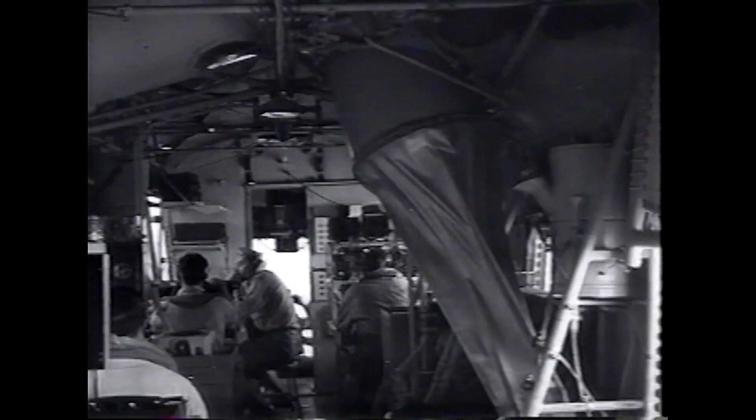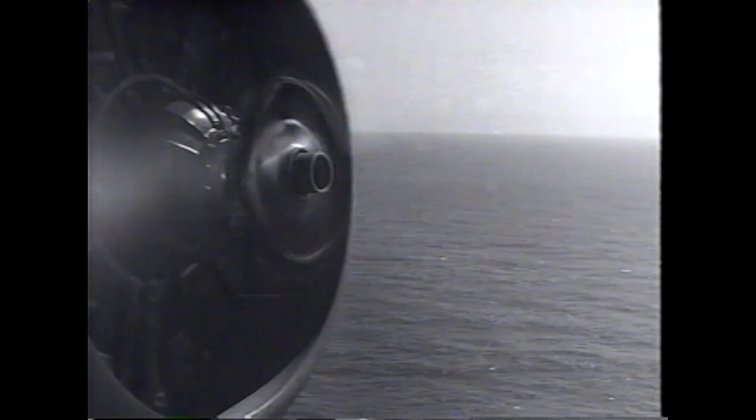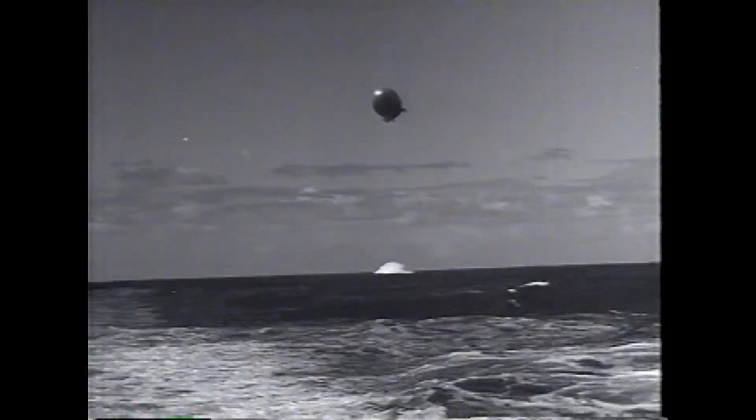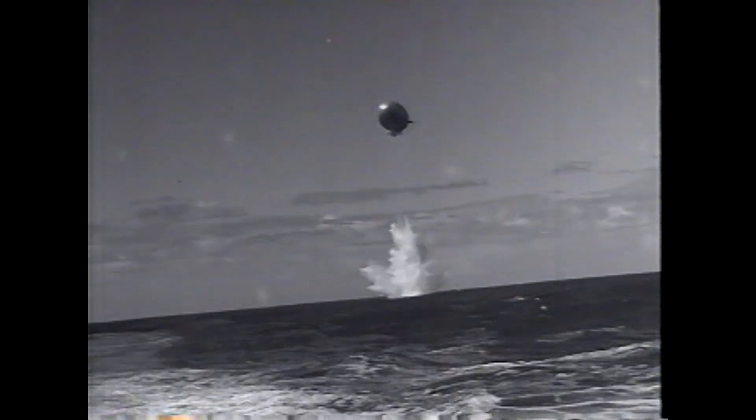The K-Type airships served with distinction during World War II. Although the design dated to 1935 and only 134 were built, the K-Ships escorted convoys, fought off submarines, and performed rescues in many wartime theaters.